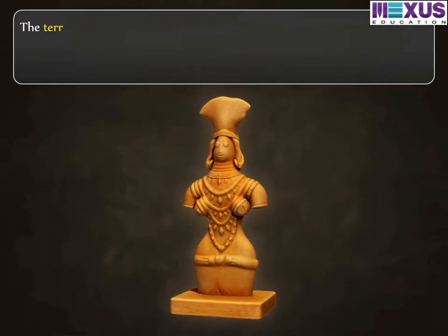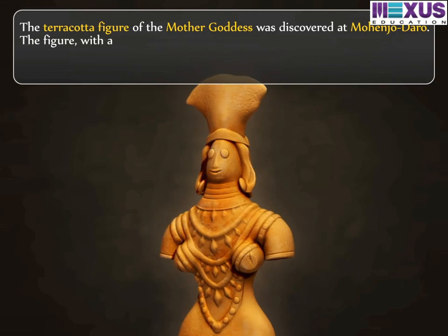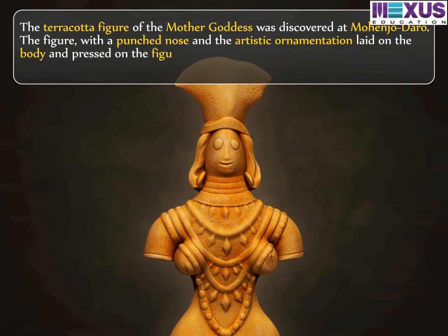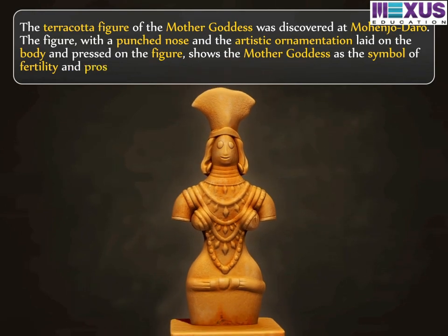The terracotta figure of the Mother Goddess was discovered at Mohenjo-Daro. The figure, with the punched nose and the artistic ornamentation laid on the body and pressed on the figure, shows the Mother Goddess as a symbol of fertility and prosperity.